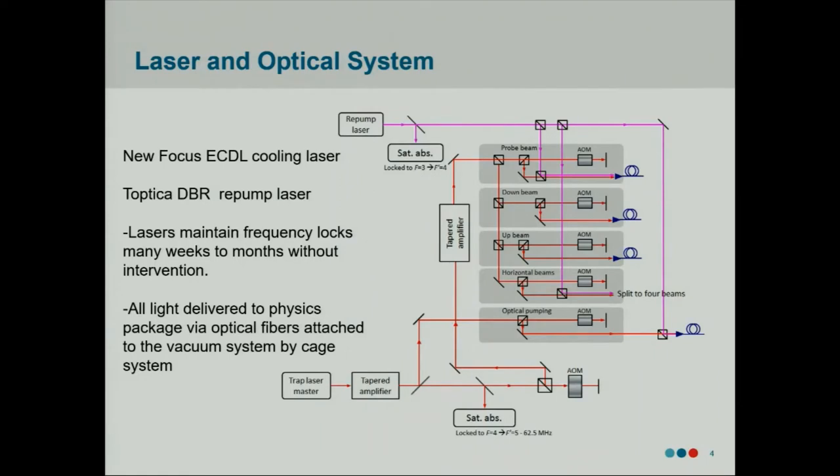Our optical system is relatively straightforward. The key pieces really are the two lasers. We have an external cavity diode laser for the cooling laser — that only outputs a bit more than 10 milliwatts, so we amplify that twice with tapered amplifiers. For the re-pumper, we have lots of power — that's a Toptica DBR laser capable of outputting hundreds of milliwatts, but we only need about 35, so we run it at quite low current. They're locked using modulation transfer spectroscopy setups, which are quite robust and will maintain lock for months at a time. All the light is brought over to the physics package via optical fiber, mounted onto cage systems and directly attached to the vacuum system, which helps quite a bit with alignment stability.